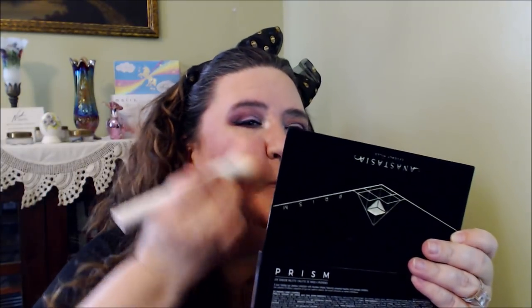For blush, shoutout to Dawn from Makeup and More — I'll put a link to her channel below. She was showing the Clinique Pansy Pop blush, and I had purchased it a while ago. It's a really pretty lavender color. One thing I do is use a small stippling brush and blend it all together — I learned that technique from Nicole Guerrero.